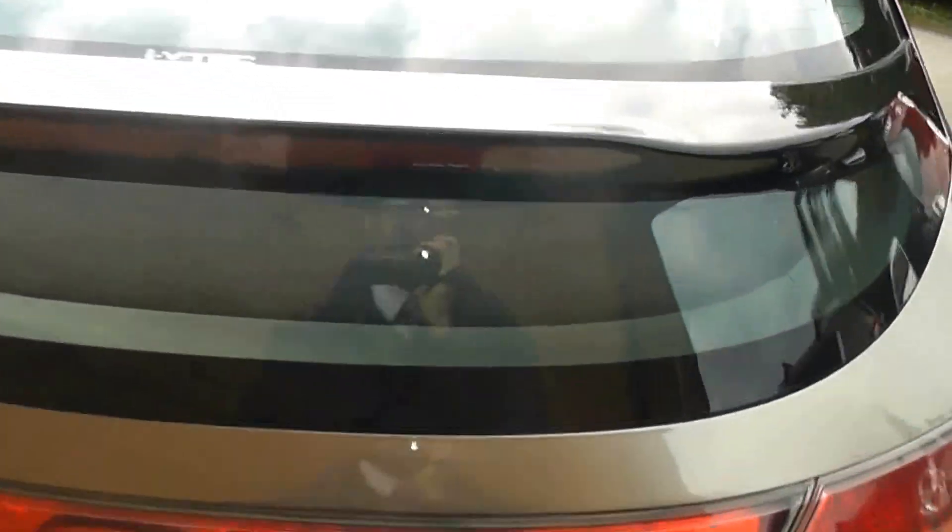Just looking inside the boot, as you would expect there's loads of storage space, and you also have storage underneath your carpet so you can have plenty more depth as well. If that wasn't enough space, you do get the option of 60-40 folding rear seats if you need any more space.